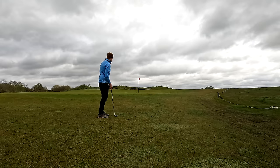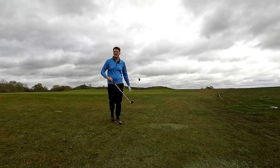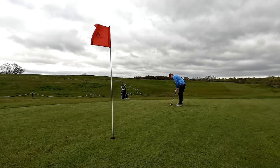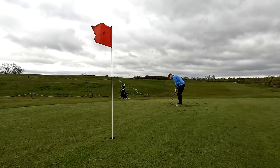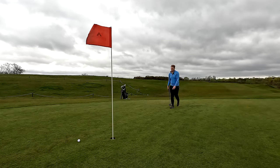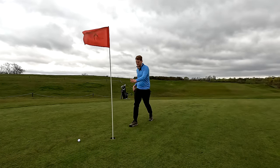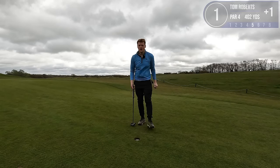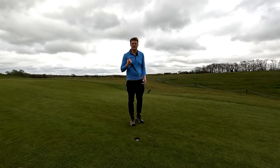That's rolling up — didn't quite give it enough. I think I was a little bit nervous there. We've got about 15 foot for a par here, great to start off with one. Now stop — alright, bogey's pretty much secure there.